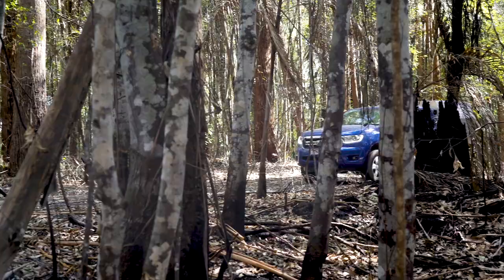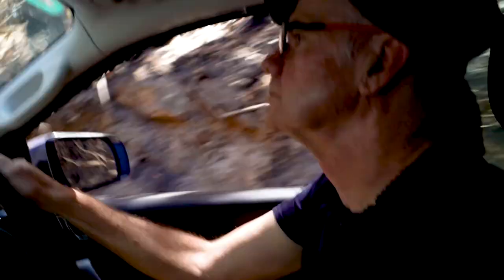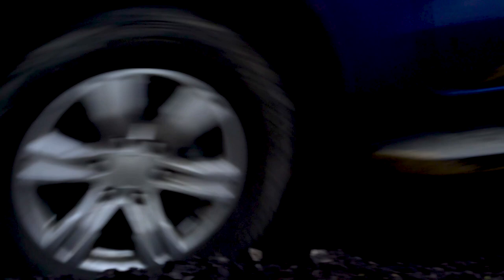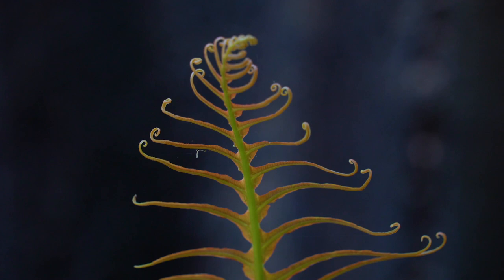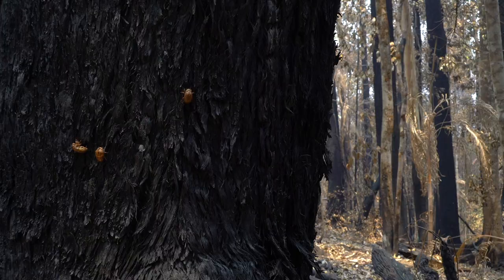This is our third trip to the Mount Nardi fire ground, and it's seven weeks since a bushfire came through here. Two days ago we had about 40 millimeters of rain, so we're keen to find out if there's anything new. There are signs that the forest is starting to repair itself with new growth, insects in the soil, and the cicadas are almost deafening.